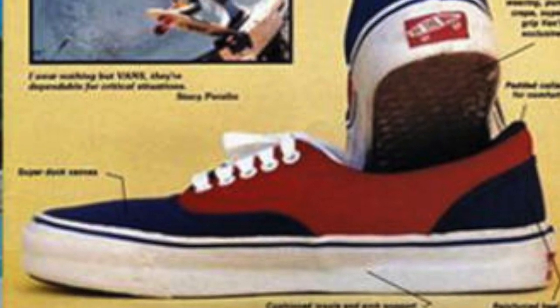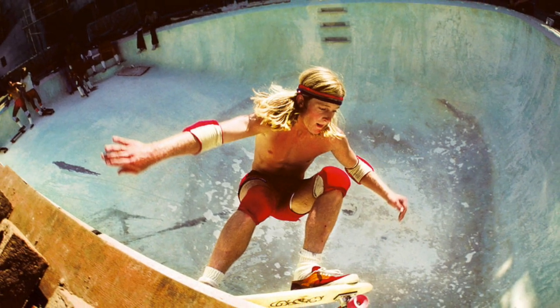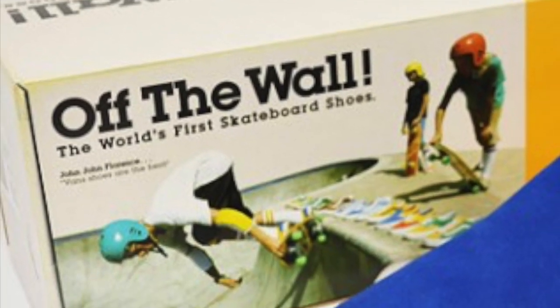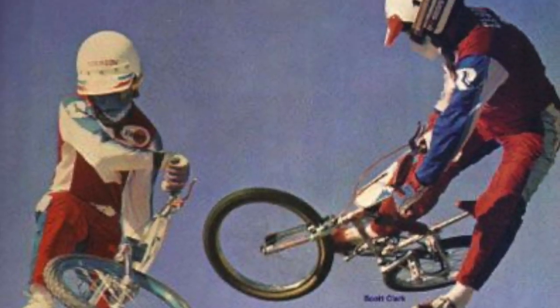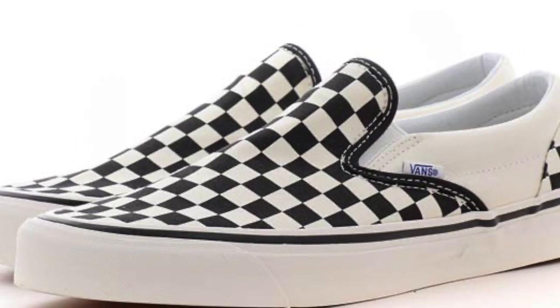It was in 1976 that the Vans 95, now known as the Era, with a padded collar and different color combinations, designed by Tony Alva and Stacey Peralta, became the shoe of choice for a generation of skateboarders. It was also during this time that the Vans Off The Wall logo made its debut. The following year, the Vans 98 was also introduced and with the help of skateboarders and BMX riders, Vans classic slip-ons became the rage in Southern California and came to be the original slip-on silhouette known as an icon for generations.